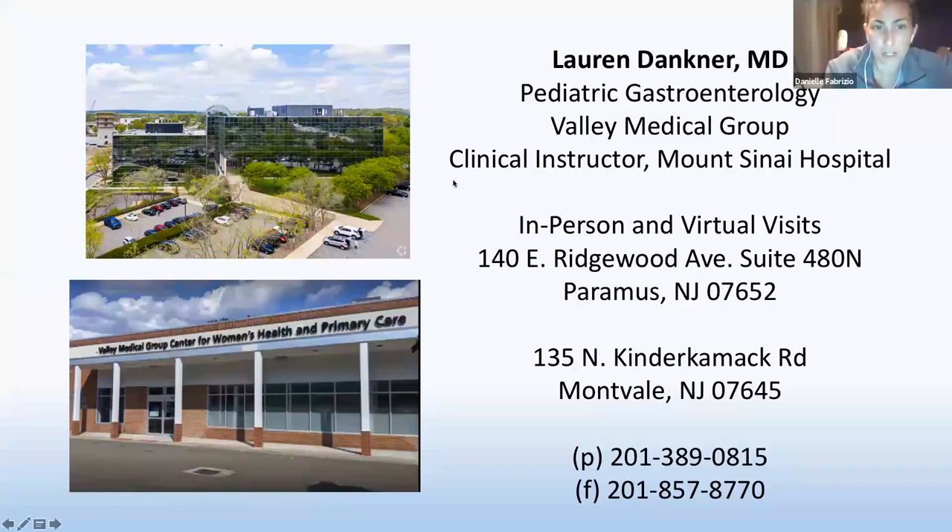Regarding Miralax: I love it, but I would not use it on your own without guidance. The dose on the bottle is completely irrelevant — it all depends on how constipated your child is, their age, and their diet. It works best when taken all at once and every single day rather than every other day. Please ask your pediatrician or a specialist for counseling on exactly how to use it.